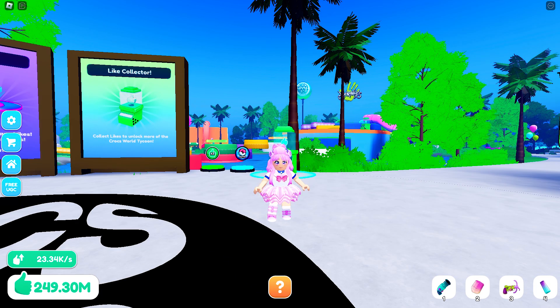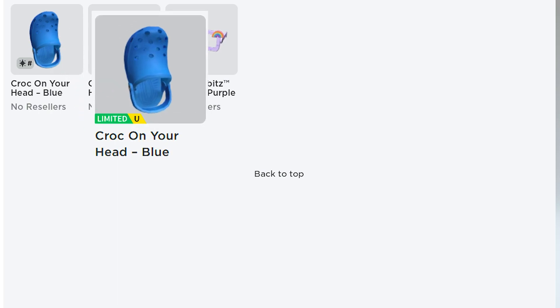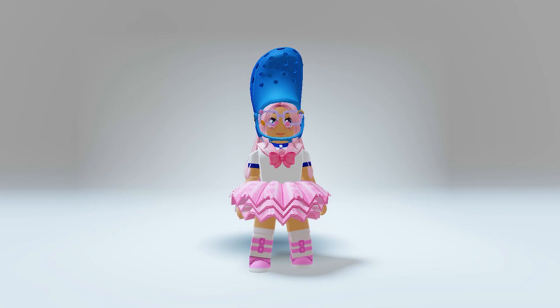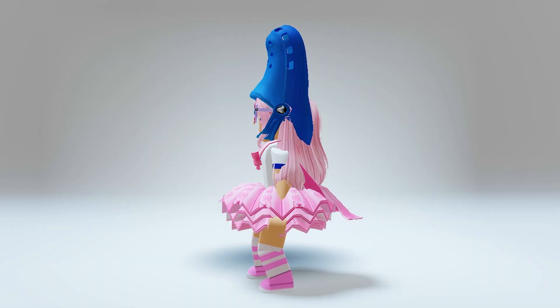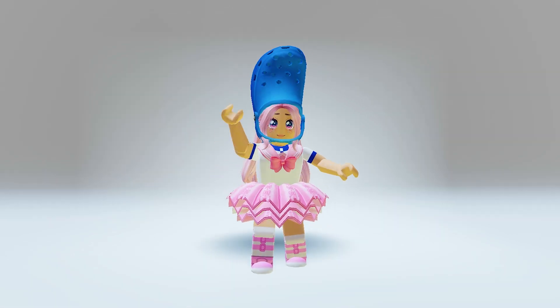Let's go check the items. If successful, you will get the croc on your head — blue — for your hat accessory, and the croc's gibbet's glasses — purple — for your face accessory. This is how it looks. These are pretty cute and very worth the effort of completing the tycoon and completing the mini games. What do you think?